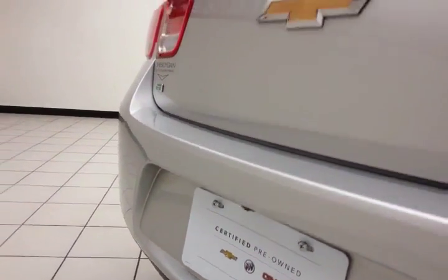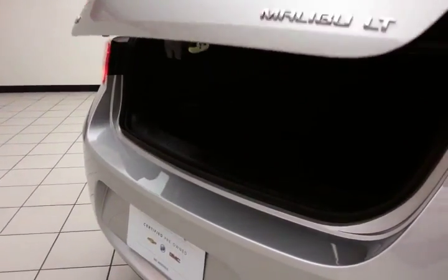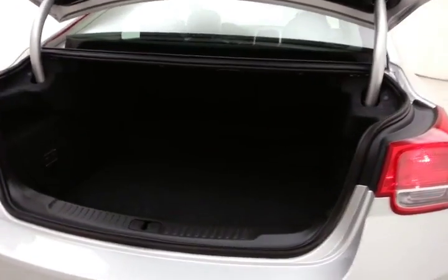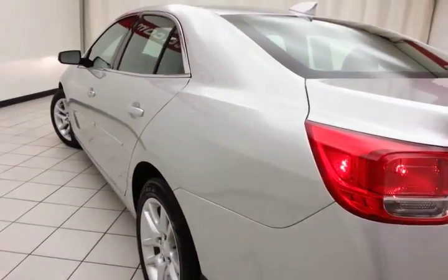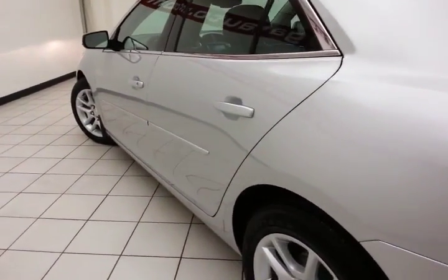Backup camera for additional safety. Spacious trunk with a wide opening that makes it easy to get things in and out. And of course, very clean with only 9,000 miles — no dents or dings in the body.